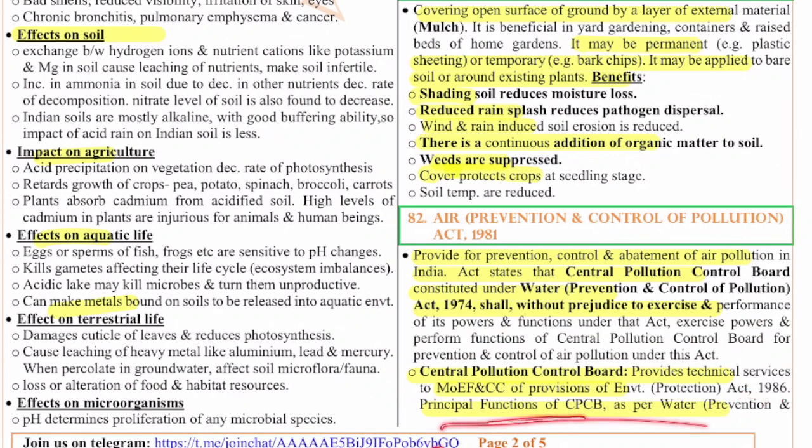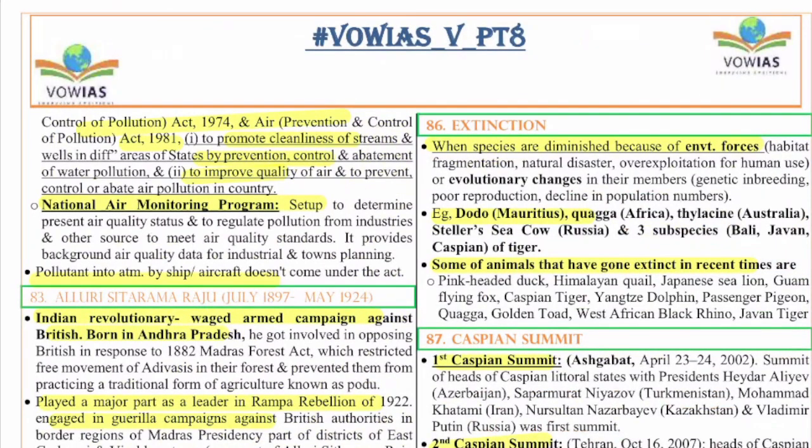Principal functions of the CPCB under the Water Act and Air Pollution Act include promoting cleanliness of streams and wells by prevention, control, and abatement of water pollution, and improving air quality and preventing air pollution in the country. The National Air Monitor Programme is set up to determine present air quality status, regulate pollution from industries and other sources, and meet air quality standards. Notably, pollutants in the atmosphere from ships or aircraft do not come under this act.